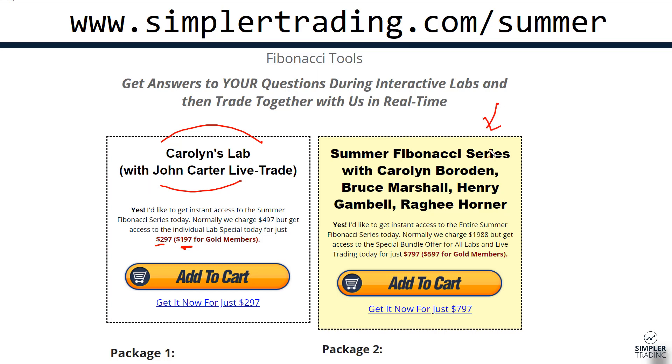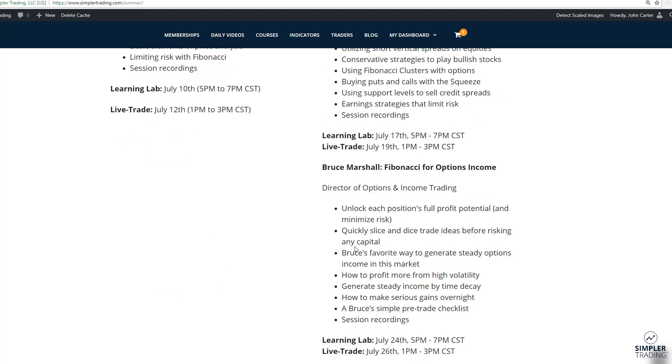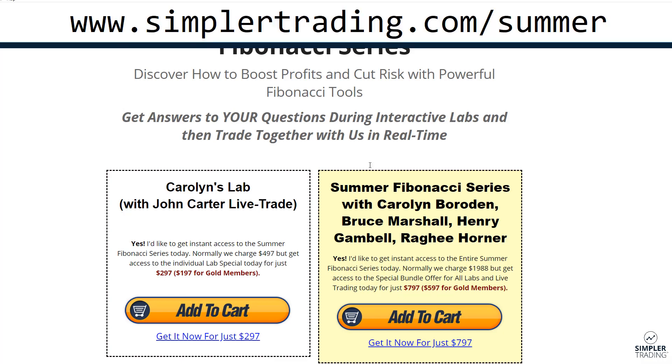If you want to do the entire series, this one right here is going to be live trading with Carolyn and me, plus the recording she's already done to teach all that material. There's also the whole series, which includes a standalone class with Carolyn, Bruce, Henry, and Raggy — and that is just $597 for gold members. You can see how all of us utilize this. It's going to happen throughout the next couple of weeks. Go to the page and scroll down — it'll show you all the dates, a case study of a 267-point NQ setup, and all the other details. Have a great night and we'll see you at the next update.